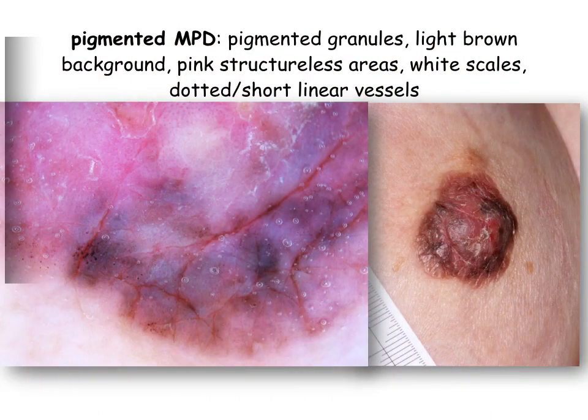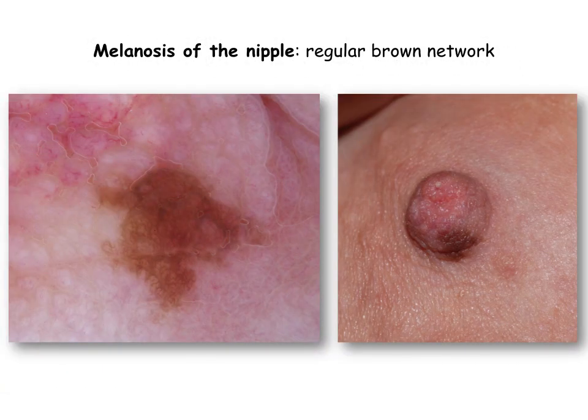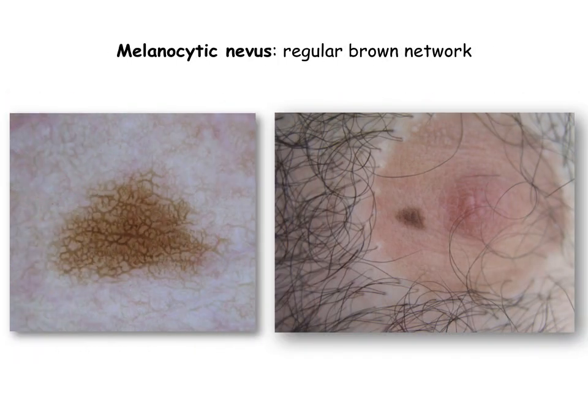In heavily pigmented Paget, apart from the pink and brown structureless areas, we also observe pigmented granules that present either a brown or a grey-blueish hue. Fine white scales and a few dotted and short linear vessels can also be seen. On the other hand, the dermoscopic hallmark of melanosis of the nipple — which is the main differential of pigmented Paget — consists of a regular pigment network that closely resembles the regular pigment network of a melanocytic nevus, as seen in the next slide.